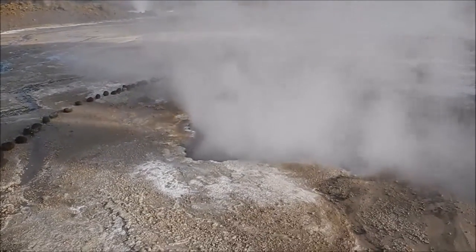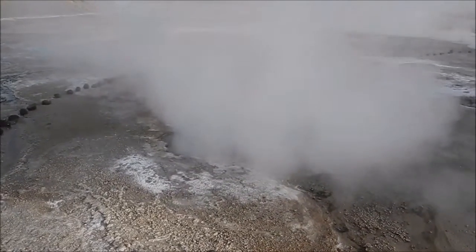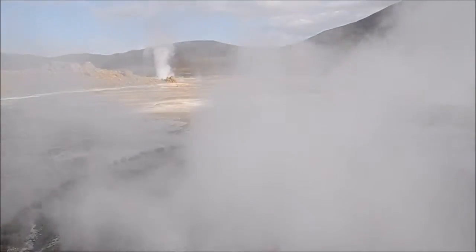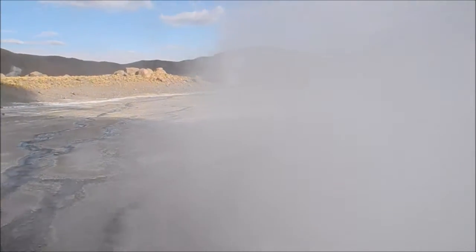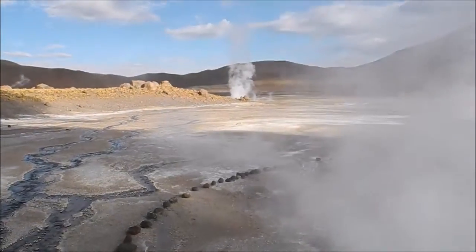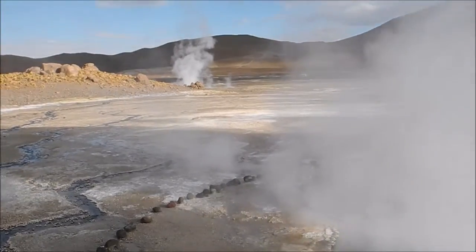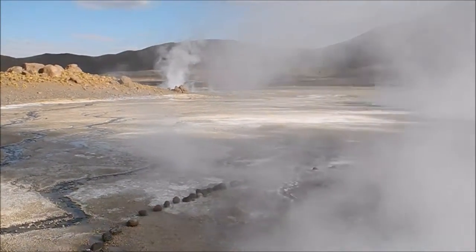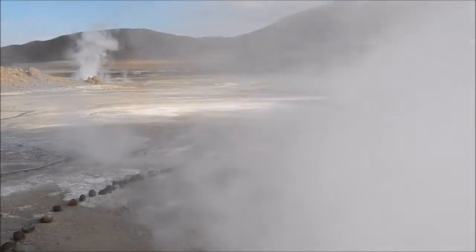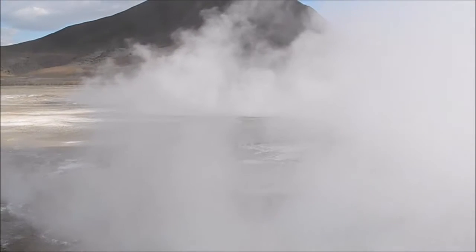Here we've got a prolific fumarole right in front of the camera. Beautiful landscape. And through the steam — which is slightly smelly — you've got a geyser in the background. There it is. This is a beautiful sight for a video.